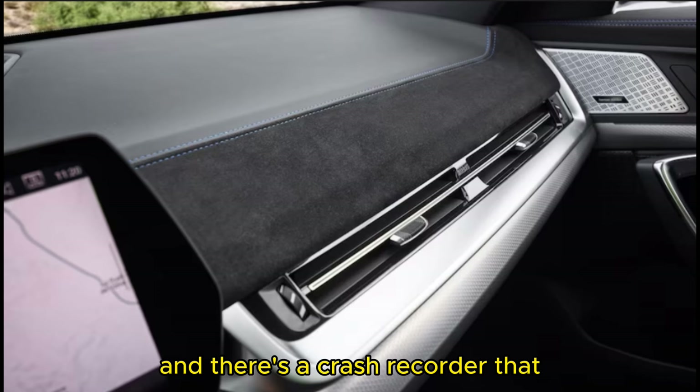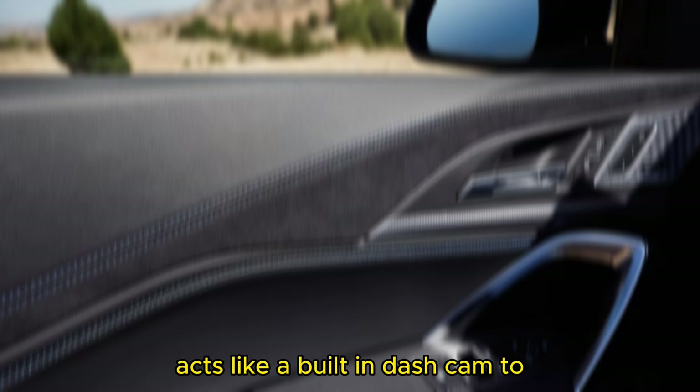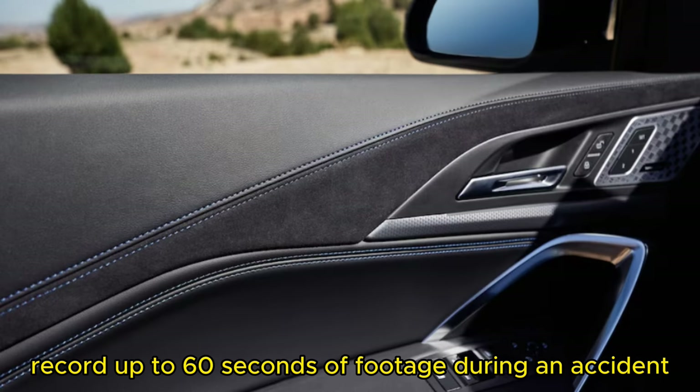There's also a crash recorder that, when enabled, acts like a built-in dash cam to record up to 60 seconds of footage during an accident.